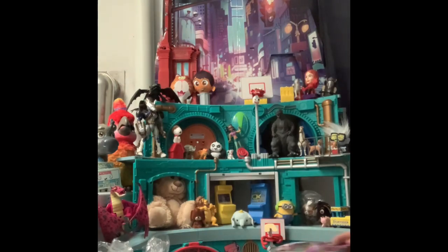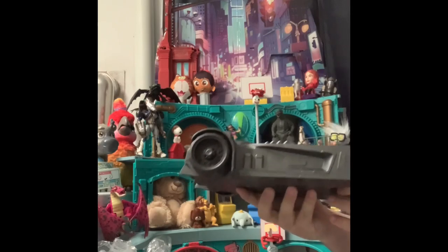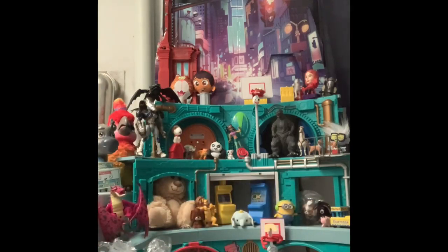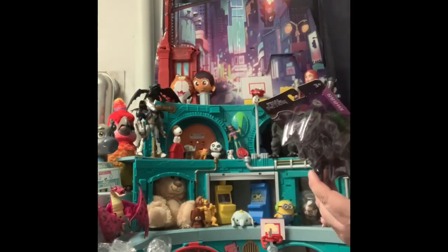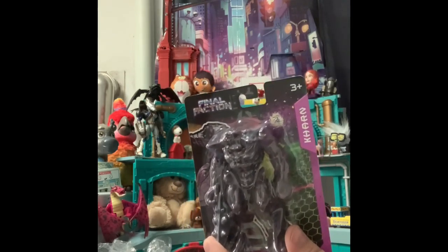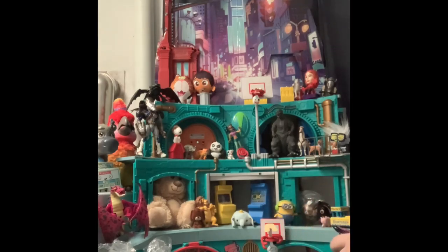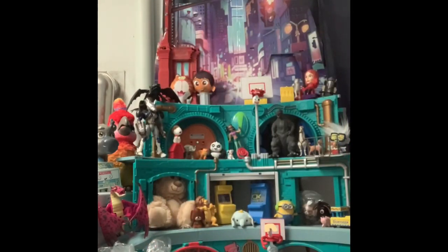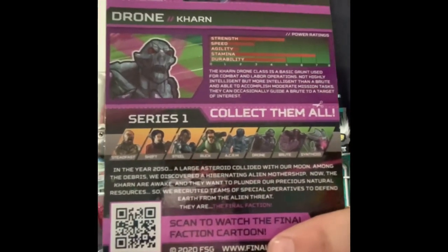We got the Big Batmobile — it was half price at American Family Services. I've seen it there a couple times but wasn't going to pay full price, and now I got it for half. At the dollar store, they have a show called Final Faction — I think it's the dollar store brand because it says Greenbrier International on it. They have three cool-looking aliens: Brute Karn, Synthoid, and a drone. It says Series 1 with a bunch of other figures, but I didn't buy those.